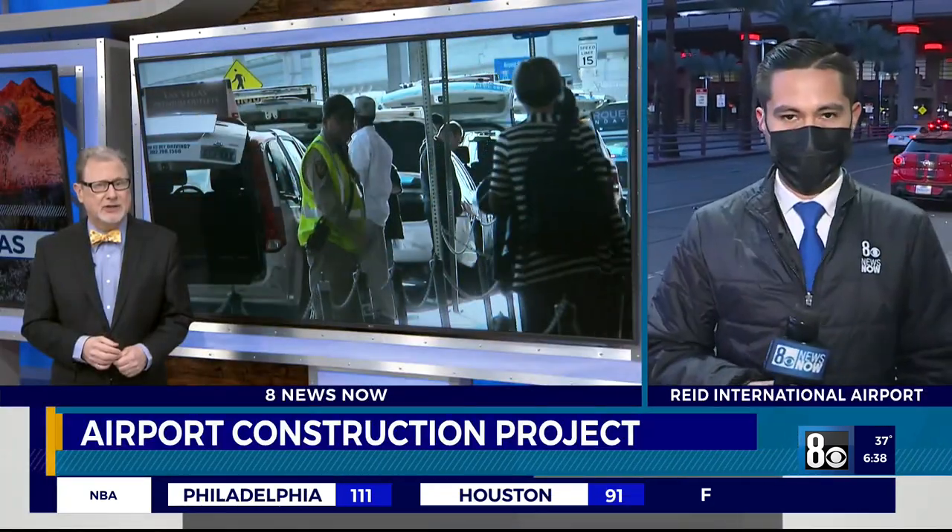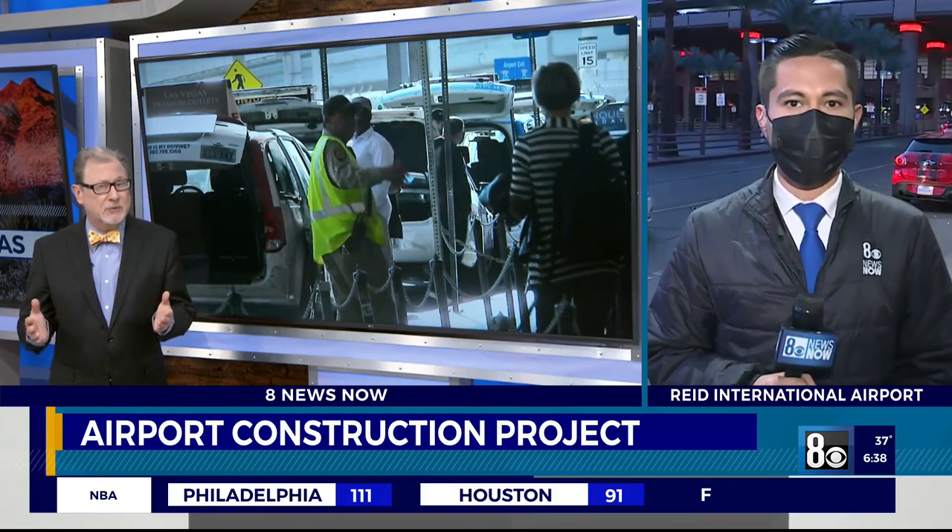Now over to Harry Reid International, making changes in the name of pedestrian safety. They're putting in hundreds of those bollards at the Terminal 1 departures area. Hector Mejia is there live at the airport. We're told maybe some delays for passenger drop-offs that could last a year.